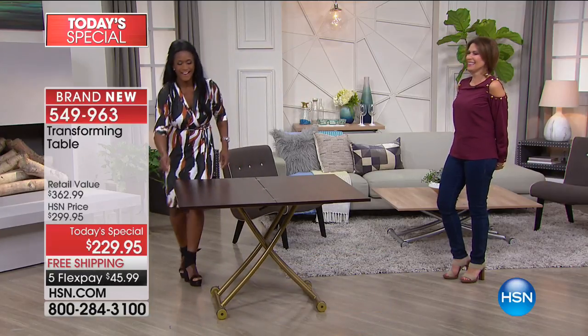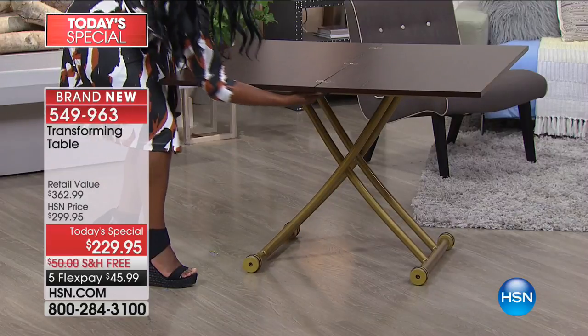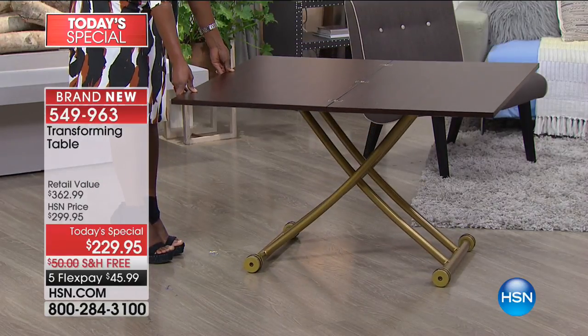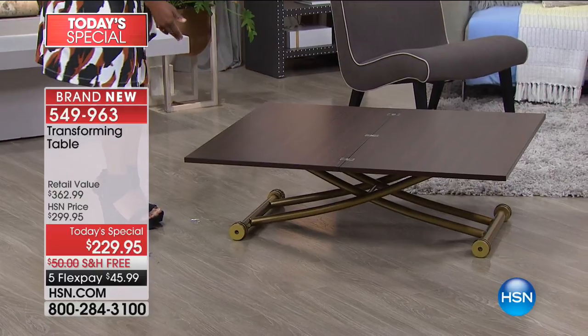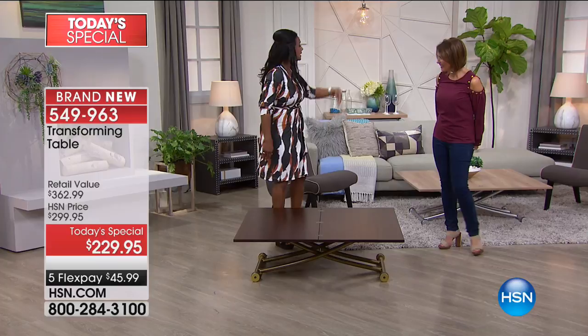There's more. I can simply move that lever — do I want it at this height, here, or all the way down? You can have that low-level sushi table. You can eat Japanese style if you want. And having it in the wide open mode this way is fantastic for a party.